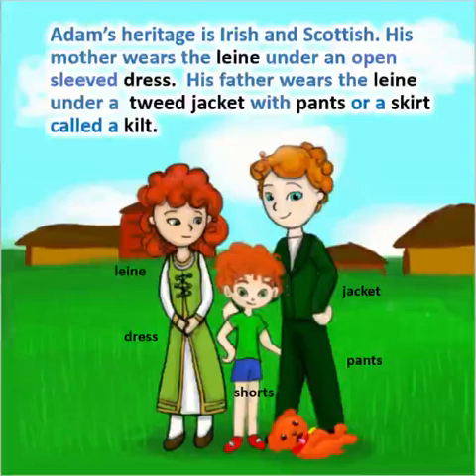Adam's heritage is Irish and Scottish. His mother wears the Lina under an open-sleeved dress. His father wears the Lina under a tweed jacket with pants or a skirt called a kilt.